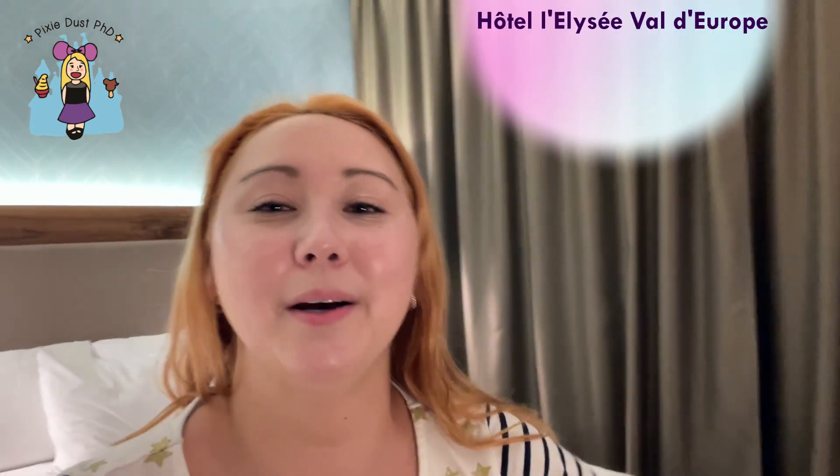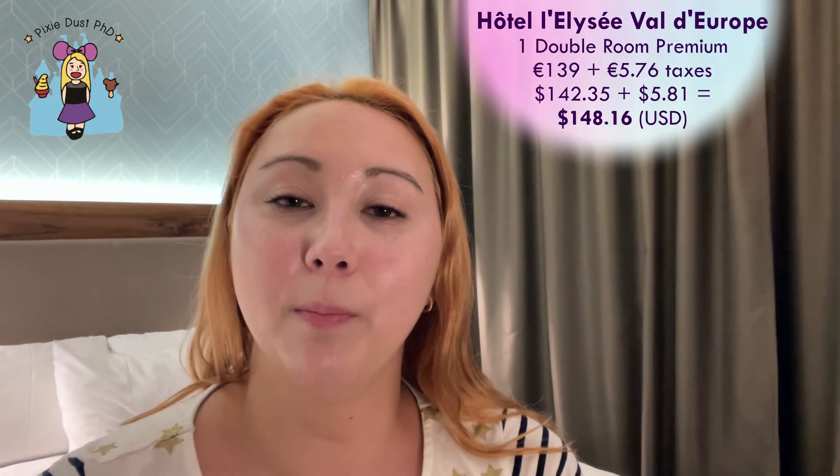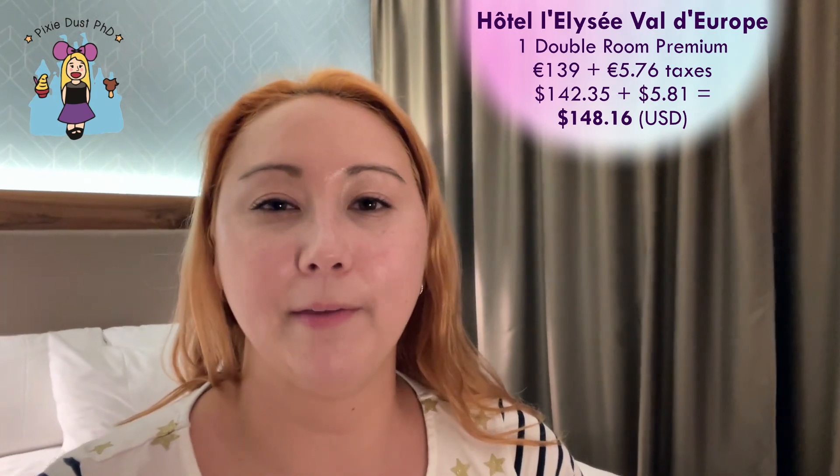Hey everyone, it's Jacqueline for Pixie Dust PhD. My partner Adam and I have just finished up the Paris portion of our France trip, and now we've made our way over to an off-site hotel at Disneyland Paris. I don't speak a lick of French, so apologies for the pronunciation. We are staying for one night at the Hotel L'Elise in Val d'Europe, one train stop away from Disneyland Paris. I booked a standard one double bed room for about $145 US dollars.